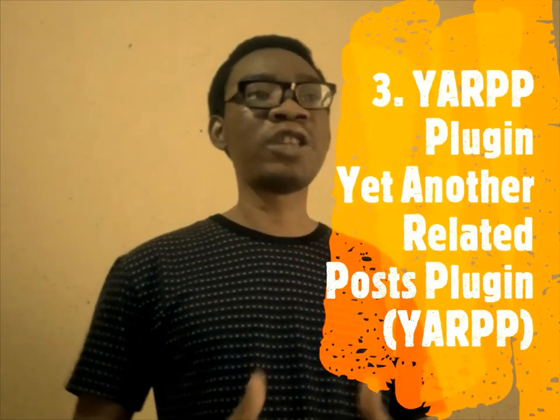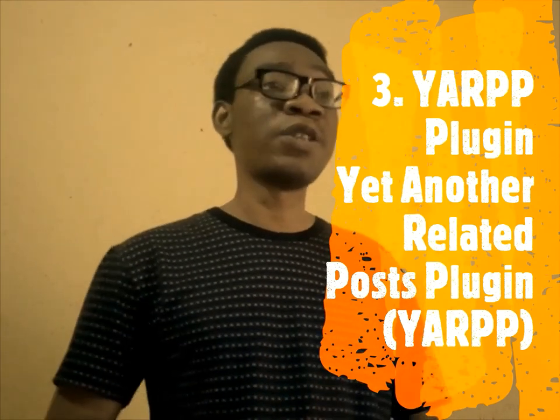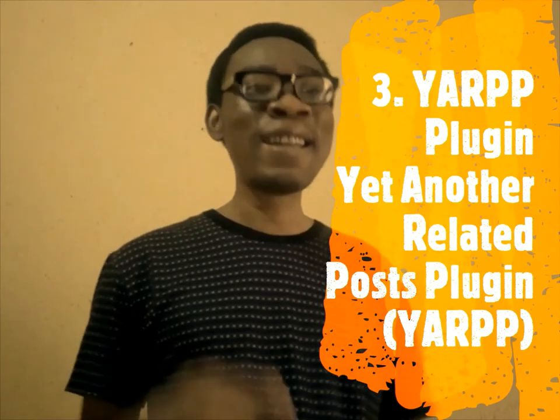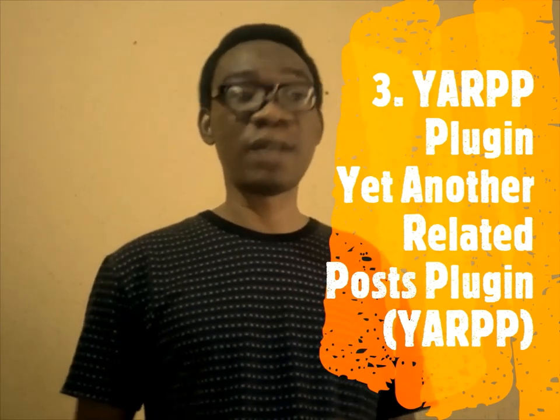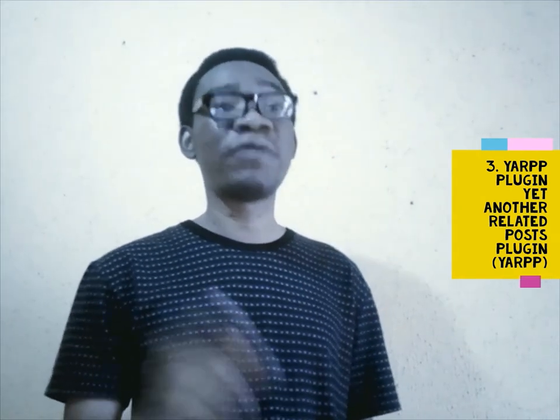The third on my list is the YARPP plugin — Yet Another Related Posts Plugin. This is one of the best WordPress SEO plugins for displaying related content and linking to other posts on your website, which is internal linking. YARPP is good for search engine optimization and increasing average time on site for your visitors. It also helps your readers and search engines find other posts on your website that are similar to the one they are currently reading.